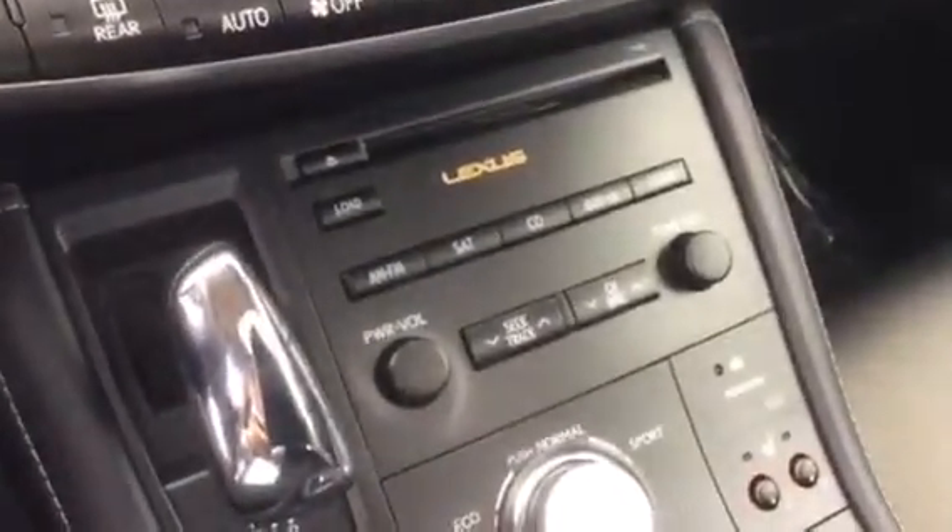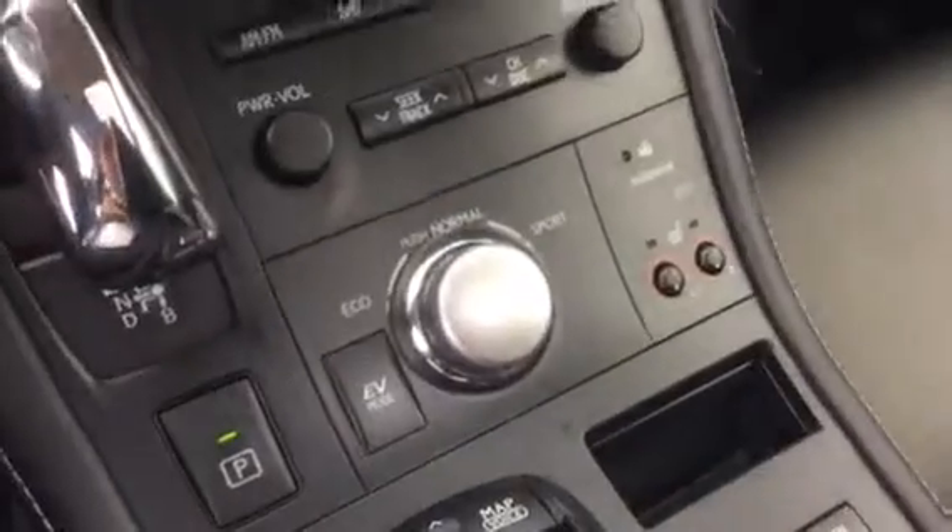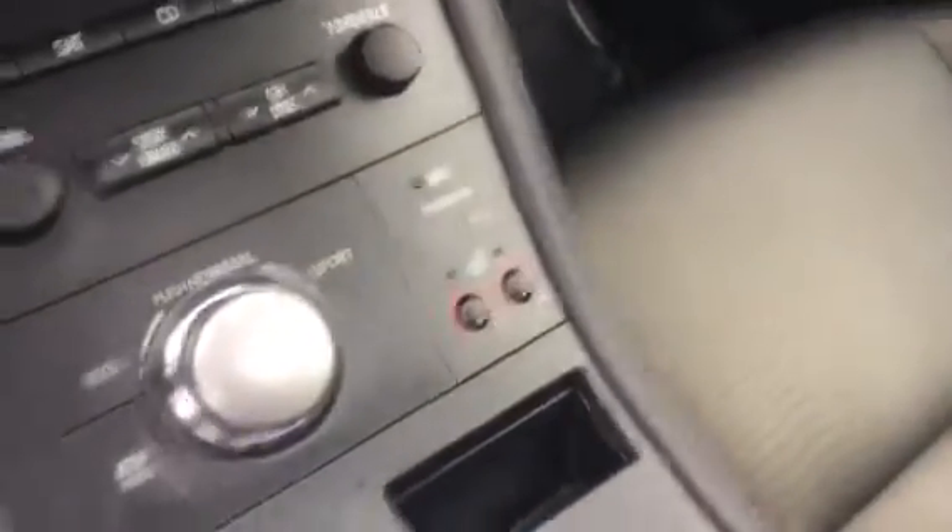You've got your navigation system. You've got AM, FM, CD, satellite, your switches, your heated seats, your menu commands there.